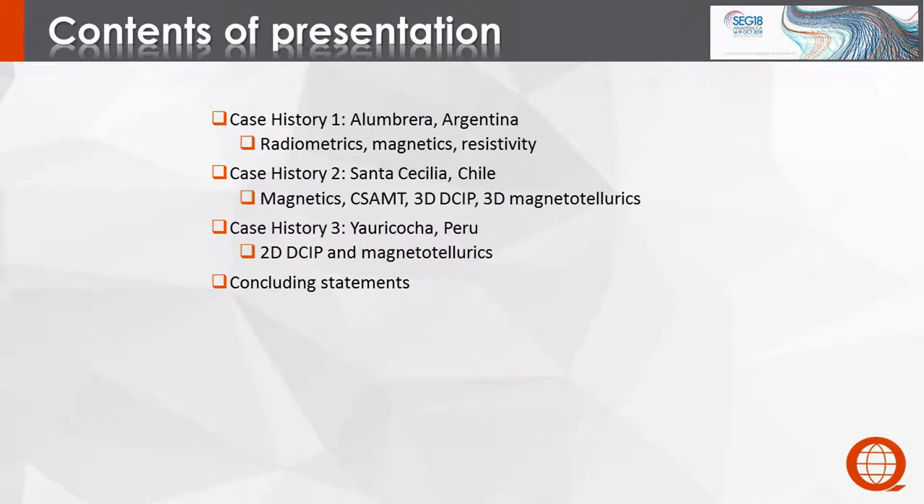The first case history will be from Alambrera in Argentina and it'll deal with radiometrics, magnetics, and resistivity. The second one is the Santa Cecilia deposit in Chile, and that's magnetics, CSAMT, 3D DCIP, and 3D magnetotellurics.